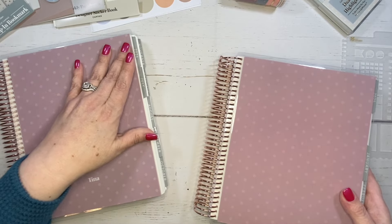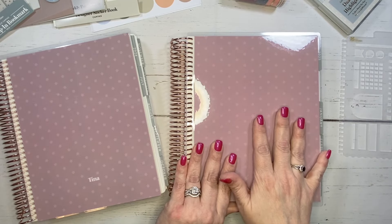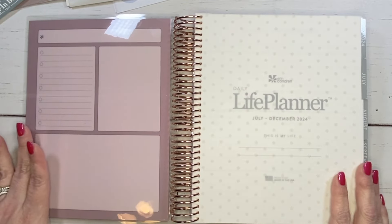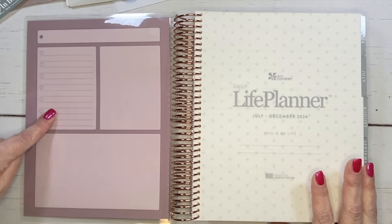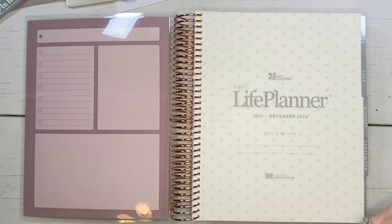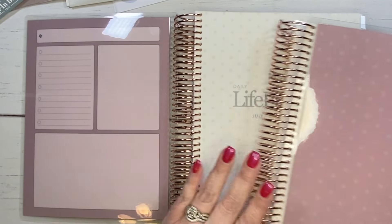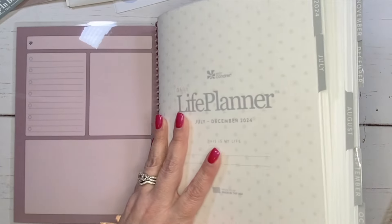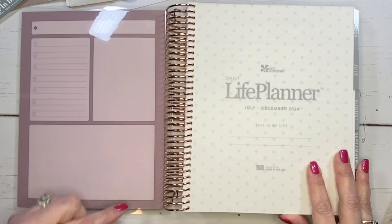We're going to look at the beginning planner, which is July through December of 2024, and then the second half starts January through June. On the inside, they didn't make any changes, but if you're new, it's like a dashboard inside cover with a heading, an area to write a list, and two blank spaces. I'm not seeing a barcode here, which is so nice. No barcode on either — that's great. I know I did not like having the barcode right there.